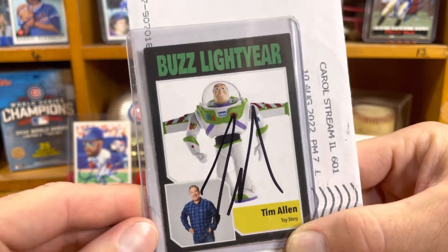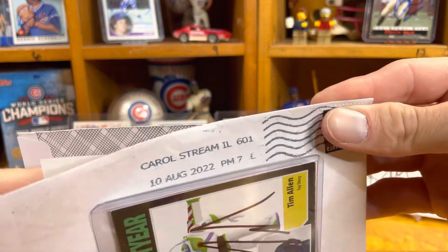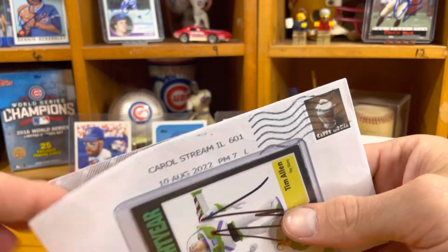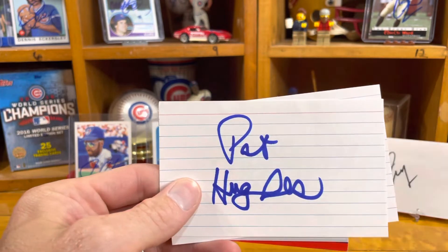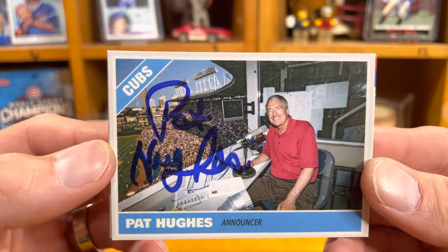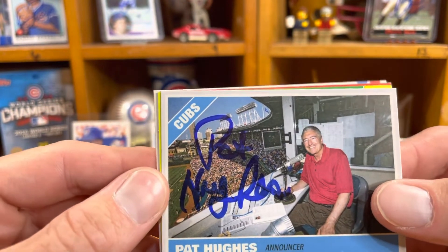I got this Tim Allen card back a couple months ago probably. Let's see who's coming in from Carol Stream, Illinois. Wow, this letter is beat up too — the envelope just fell apart. No way, it came back already! Coming from Illinois — no way — Pat Hughes! Chicago Cub fans know this guy, know his voice probably more than his face. He's the play-by-play announcer up in the booth. I just sent to him August 1st and we're getting this back on August 10th.